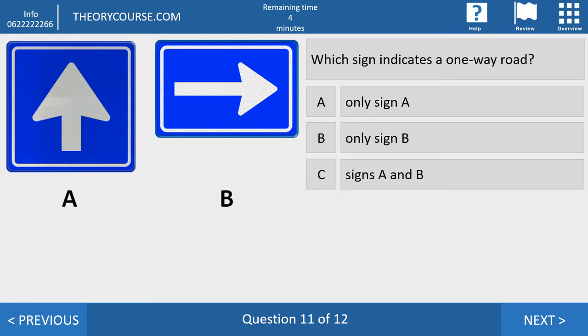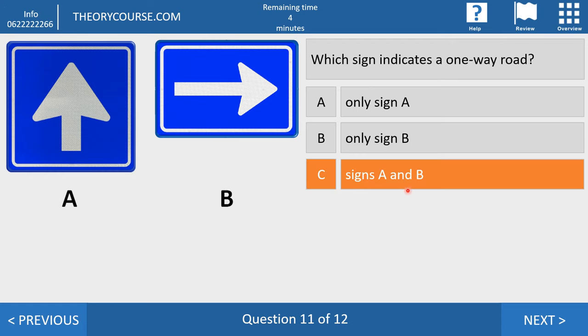Question eleven. Which sign indicates a one-way road? Answer A: only sign A. Answer B: only sign B. Answer C: both signs A and B. The right answer is C. Sign A is a one-way road on a normal intersection. Sign B is a one-way road if you are approaching a T-junction or T-intersection. So both signs indicate a one-way road.